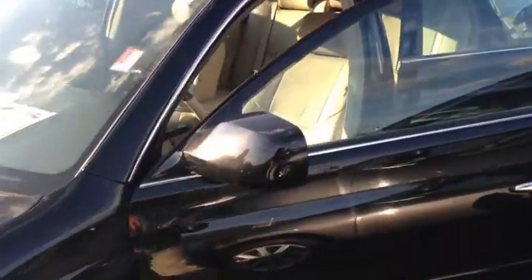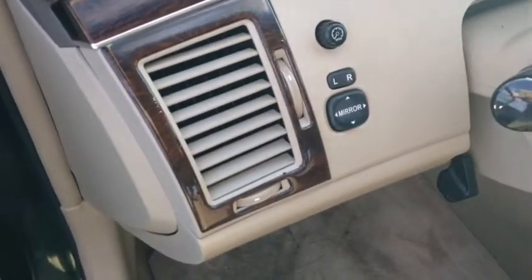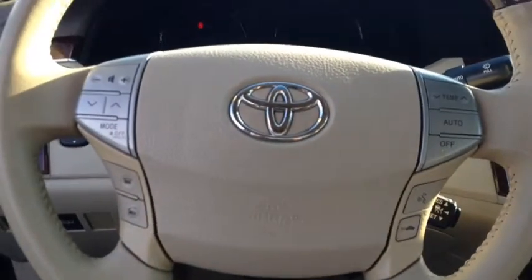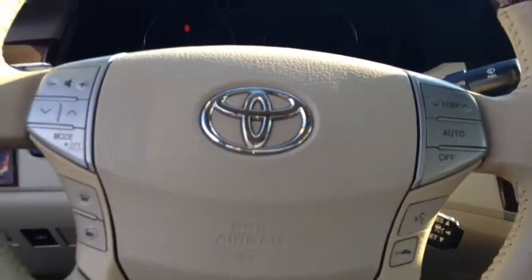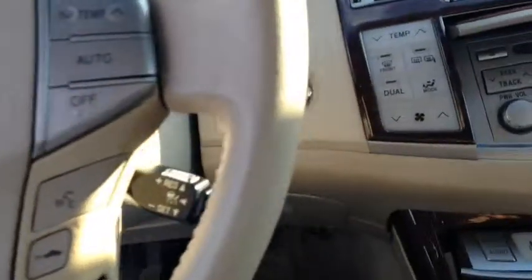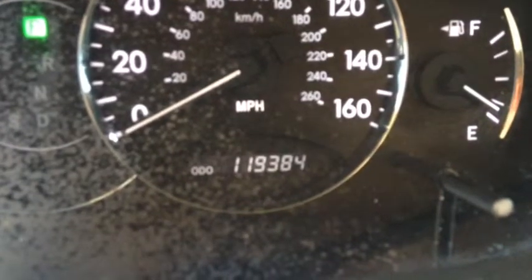It has a tan interior. First thing you'll see is we've got power windows, power locks, power side mirrors, and power seats with memory function. There's your Bluetooth and audio technology right there in the steering wheel. Go ahead and crank it up with push-button start. There's also cruise control. We've got 119,384 miles on it.